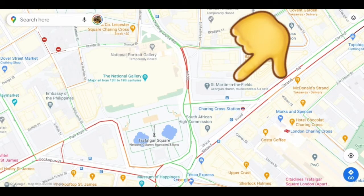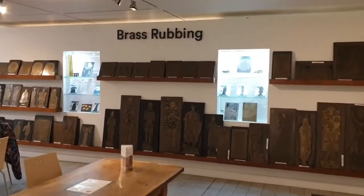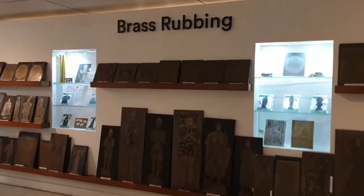Situated right by Trafalgar Square and not far from Leicester Square, the closest tube station is Charing Cross Station, which is easy to get to from all over the London Underground and also from the south of the country coming in on Network Rail.